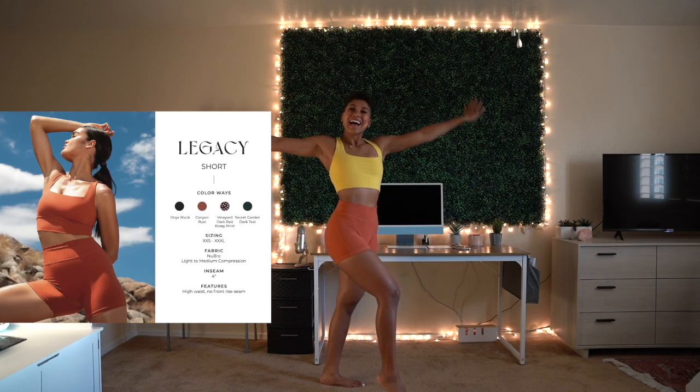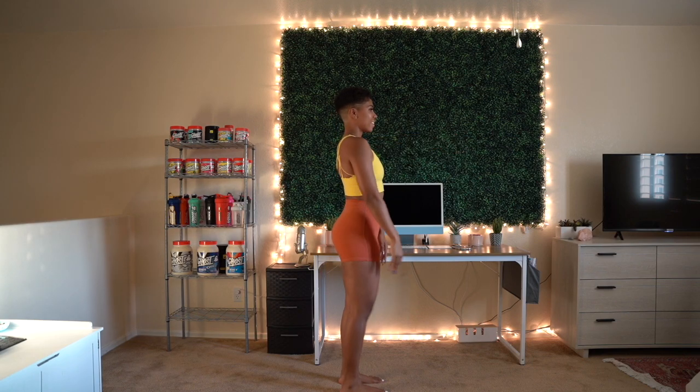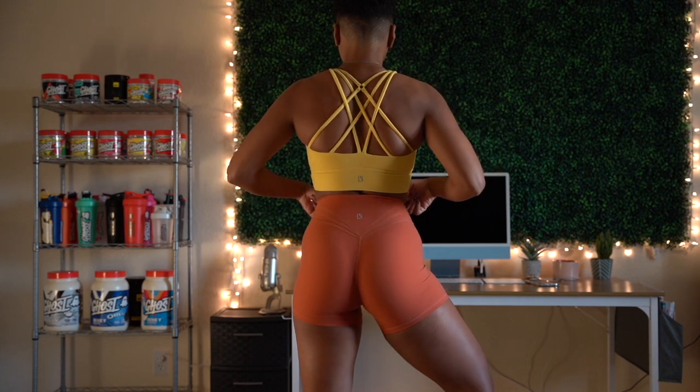We've reached the shorts! This is the Legacy Short — I'm wearing a small in Canyon Rust. First off, this length of short always rolls up on me no matter what brand, so if you have a similar build to me, they'll probably roll up on you as well. I'm obsessed with this color — it's not a super bright, in-your-face orange, it's like an earthy, toned-down orange. I feel like you could wear it with so many colors. I love it paired with the Golden Hour Yellow Revolution bra, and I love throwing on an oversized tee with shorts.